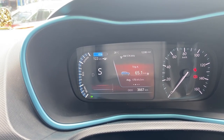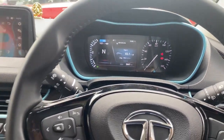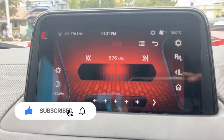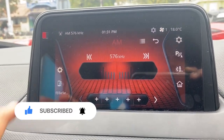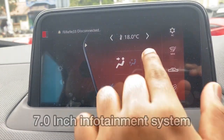When you select Sport mode, the entire MID turns red, which looks really cool. The blue highlights — similar to the ones outside — lend a fresh feel to the dashboard design, which looks really good. Moving on to the infotainment system, it has a 7.0-inch touchscreen that is completely smooth with no lag.